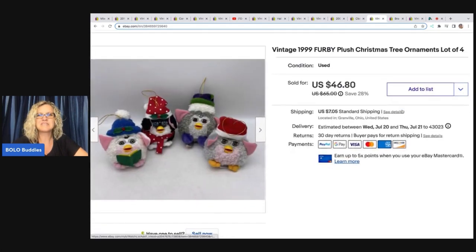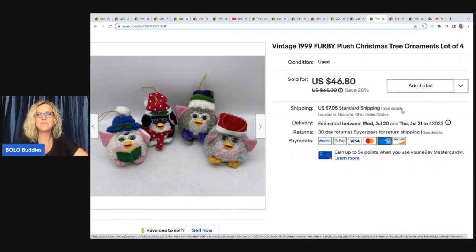The next item are these vintage 1999 Furby plush Christmas ornaments. If you don't know, Furbies are a bolo — the ones that talk are super annoying but they sell. These are totally different; they're just little plush ornaments. These came out of a thrift store mystery box and I sold them for $46.80 plus shipping.